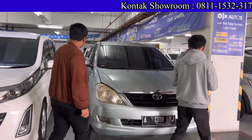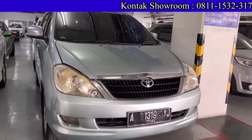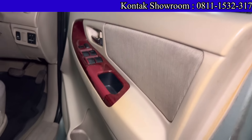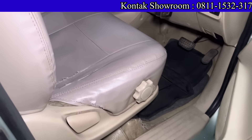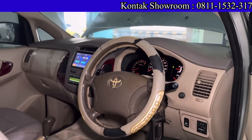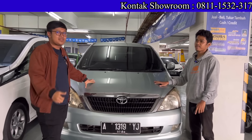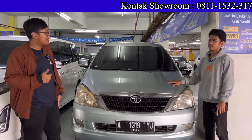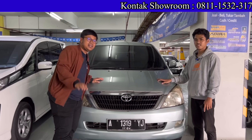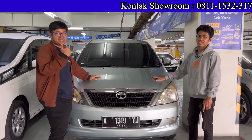Ada juga Kijang Innova 2006 bensin, Matic, 2000 cc. Kilometernya 100 ribuan. Harga 105 juta. Bisa DP 0, angsuran 4 jutaan selama 3 tahun saja. Mesin sedang nyala, halus banget, getarannya juga halus teman-teman. Mobilnya bagus dengan harga yang terjangkau.